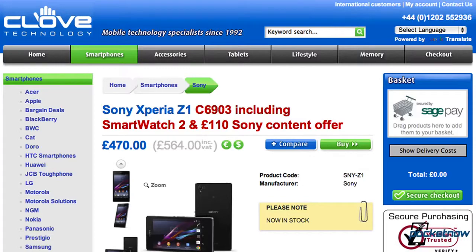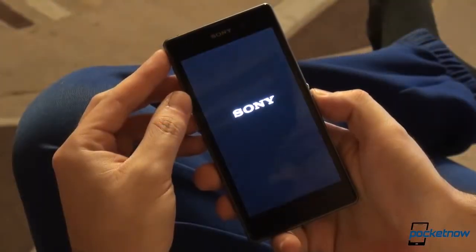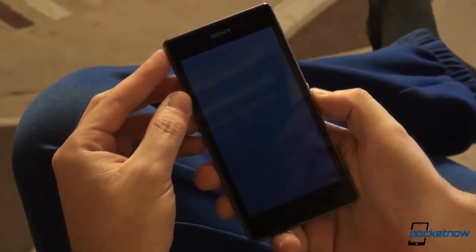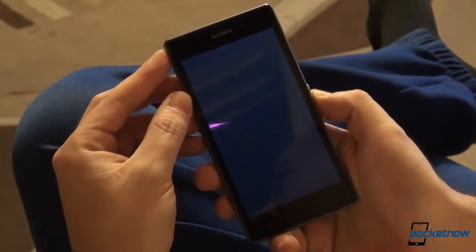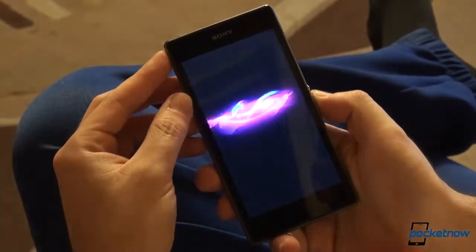Before we proceed, we want to thank our friends at clove.co.uk for supplying us with this retail review unit, which landed at our doorstep on September 20th, giving us enough time to spend more than a week with the phone exclusively as our daily driver. We got the chance to know all of its pros, cons, quirks, and hidden aces up its sleeve.